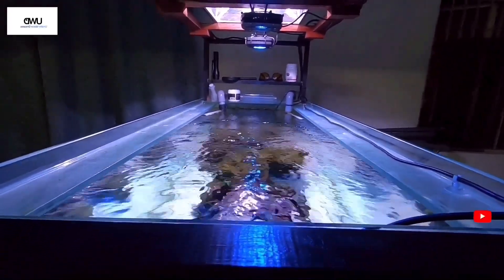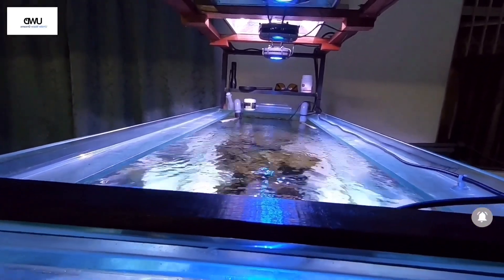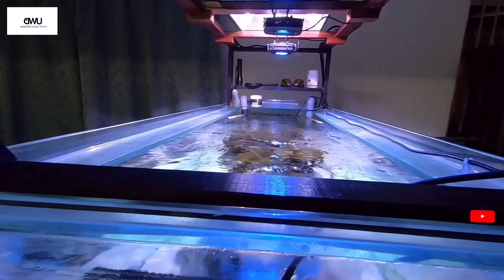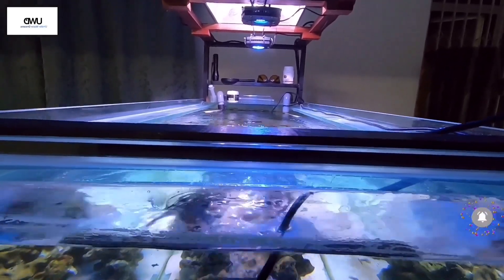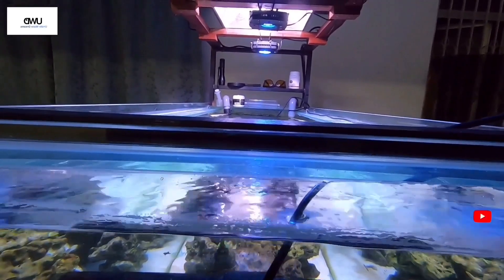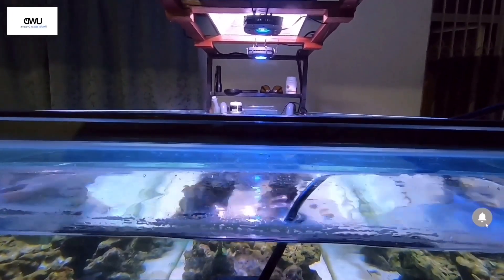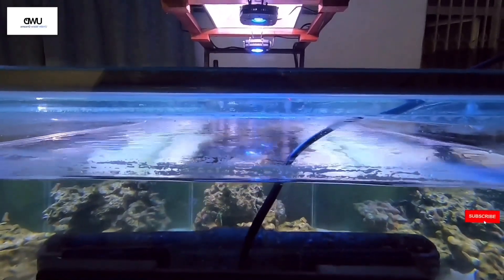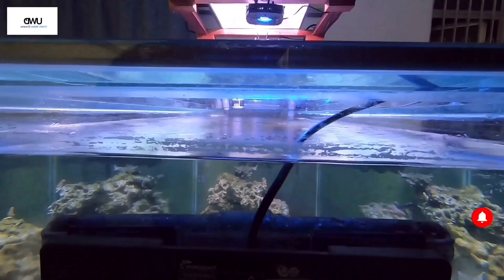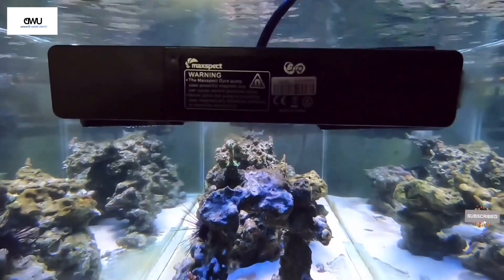If you're going the DIY lighting route, make sure you use high-voltage-rated LEDs so you can at least see coral growth. Otherwise, you can go ahead and buy supplier-provided LED lighting, metal halides, or T5 lights, which are plug-and-play and can give you instant coral growth.